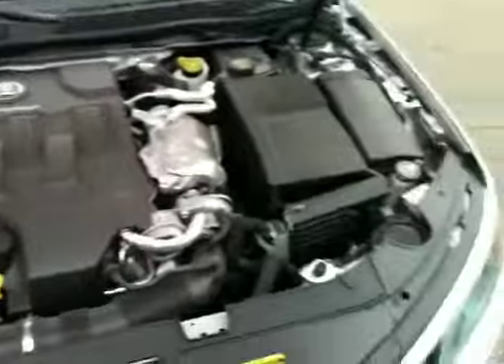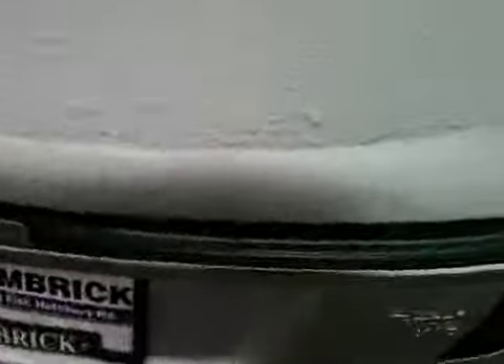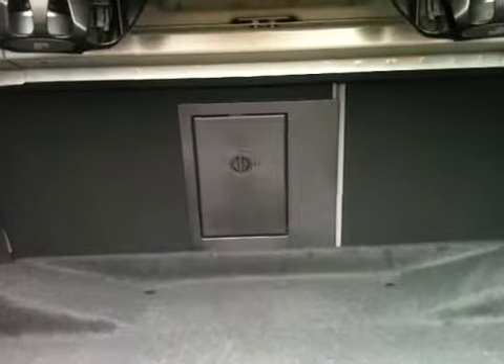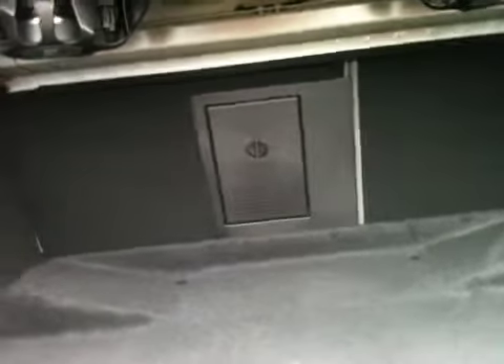Great engineering. Huge back trunk. Back seats are 60-40 fold, plus you have the pass-through for if you need to put your skis, snowboard, or any other long items.